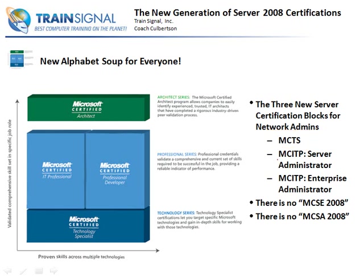There's an MCITP - Microsoft Certified IT Professional. The Server Administrator classification is really akin to the MCSA, although Microsoft insists that it's not the replacement for the MCSA, but it is. Then we have the MCITP Enterprise Administrator, and this one is really more akin to the MCSE. That's at a higher level than just Server Administrator. We start off with MCTS certifications at the very bottom of the block of certifications.